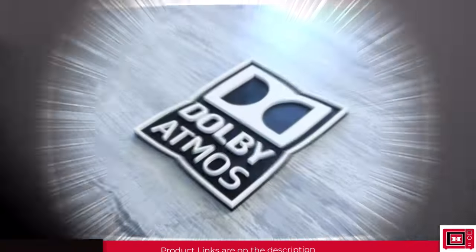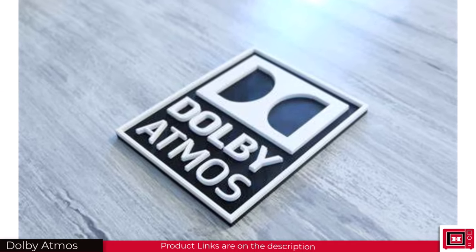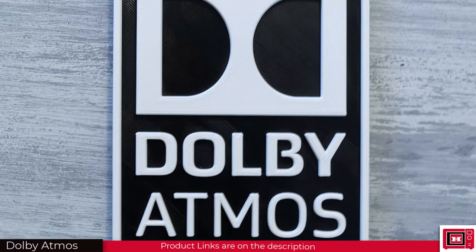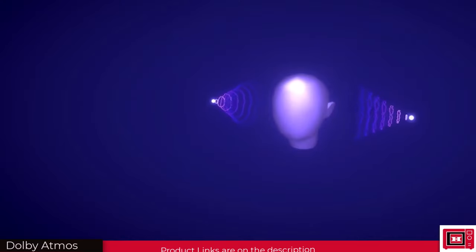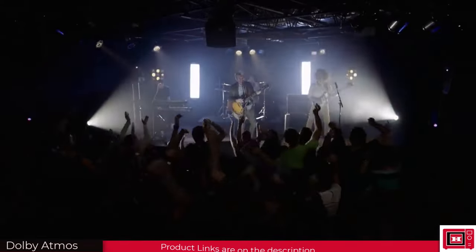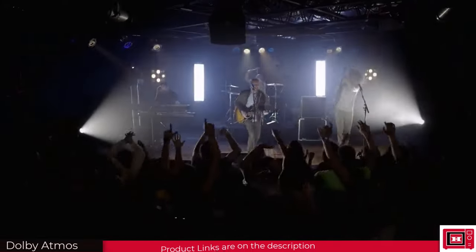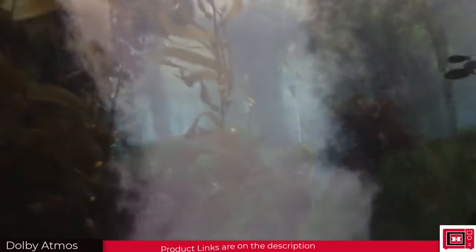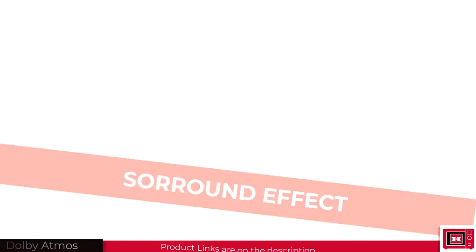So let's look at Dolby Atmos. Whenever you see Dolby Atmos on any product, what exactly are we to expect? Dolby Atmos is a surround sound technology developed by Dolby Laboratories for both sound engineers and end users. But to understand this better, we must first understand surround effect.